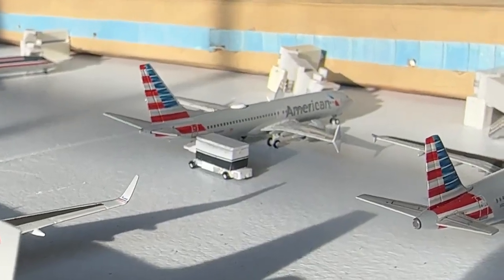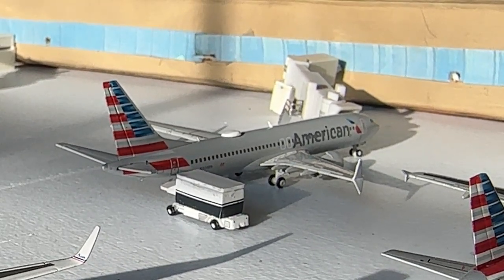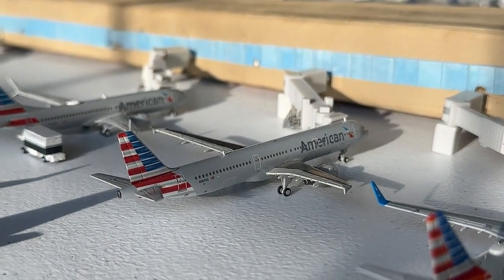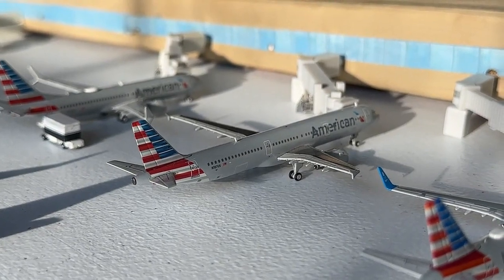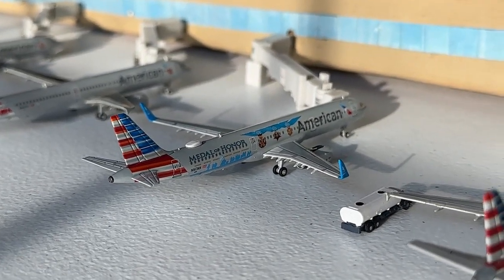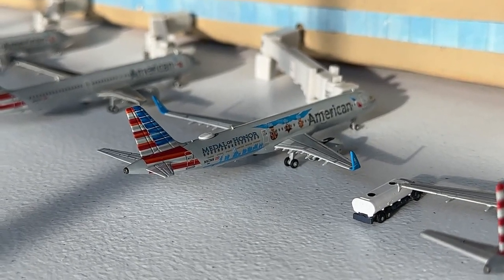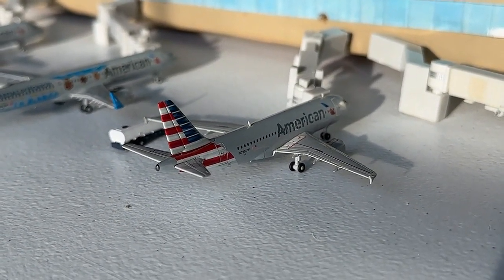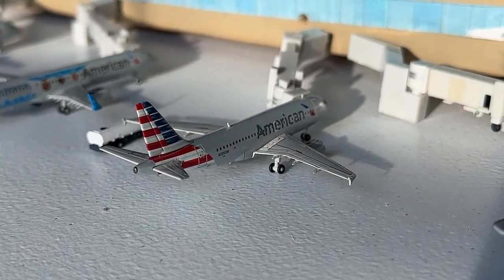A beautiful Boeing 777-200 in the One World livery is making nonstop service in from Miami with continuing service out to Denver, Colorado. This 737 MAX 8 is making nonstop service in from New York LaGuardia with continuing service out to Austin. Here's the Airbus A321 with fence tips, coming in from Los Angeles with continuing service out to Sacramento. Then the American Airlines Airbus A321 in the Medal of Honor livery — a stunning NG Models release — coming in from Raleigh-Durham and continuing out to Boston Logan.